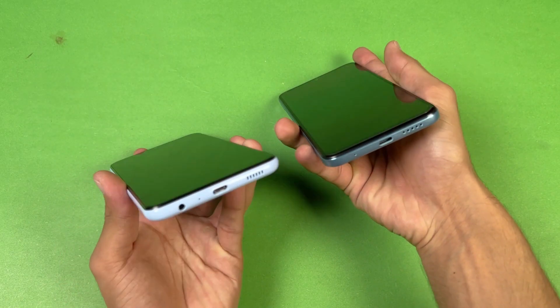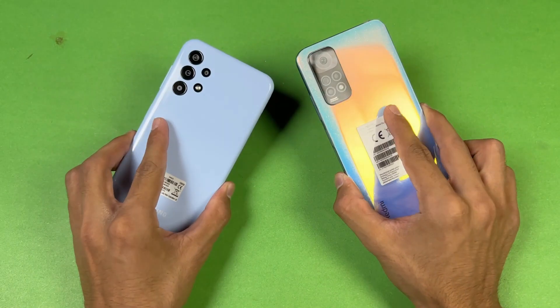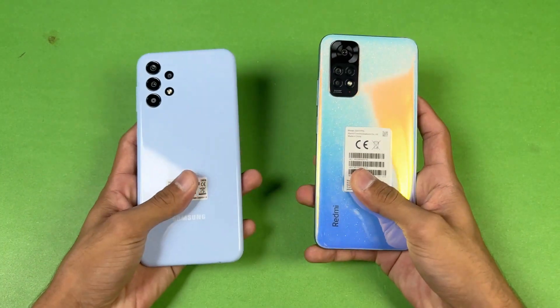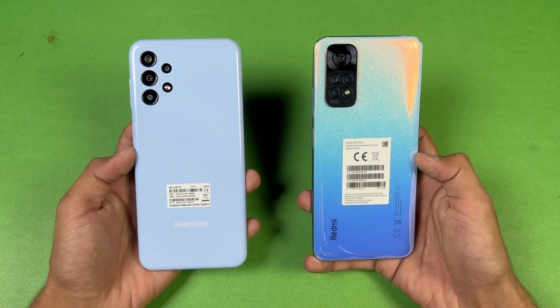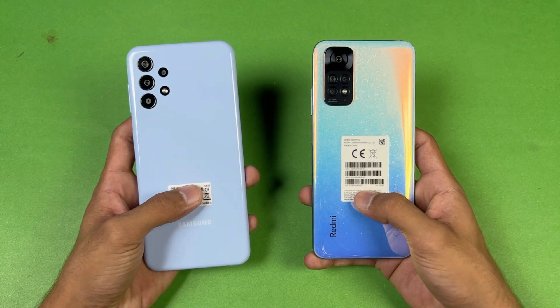Both phones have a headphone jack — on the Samsung it's on the bottom and on the Redmi it's on the top. The Redmi Note 11 has dual speakers while the Samsung only has a single speaker. In this video I'm going to show you how the Samsung A13 is stacked up against the Xiaomi Redmi Note 11 in app opening speed as well as in the boot-up test. So without wasting any time, let's get right into it.